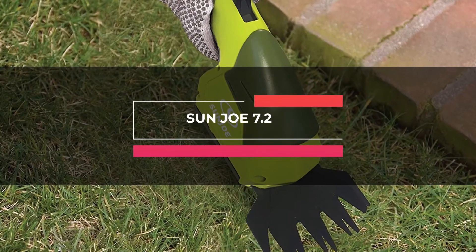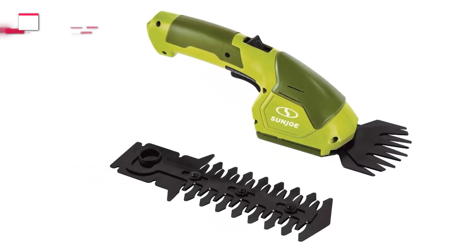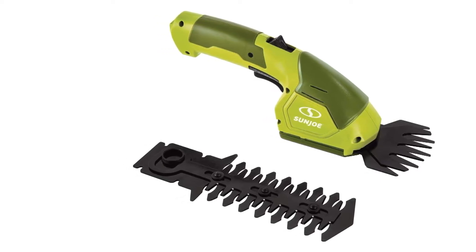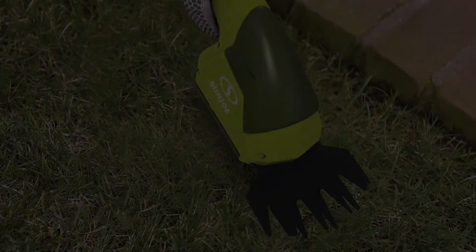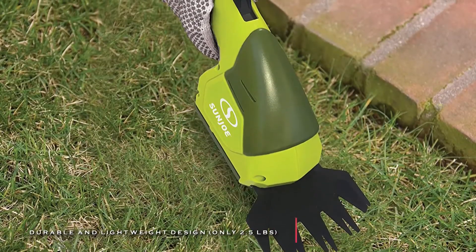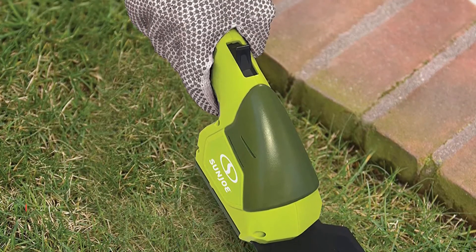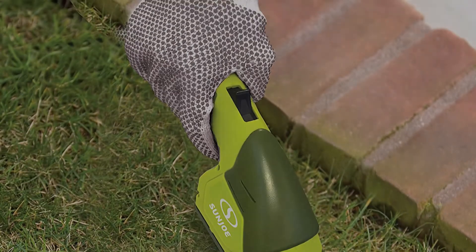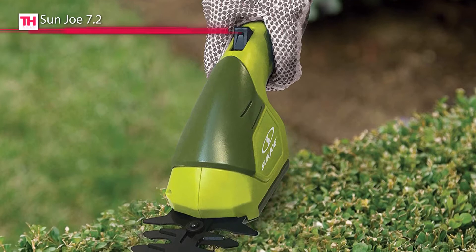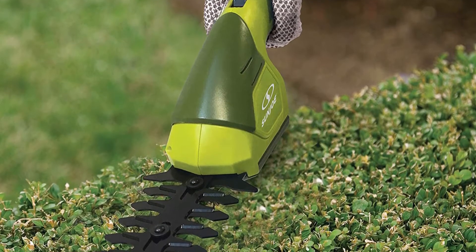Next in line is the Sun Joe 7.2. This Sun Joe HJ604C 2-in-1 grass shear hedger boasts a 7.2-volt long-life lithium-ion battery for hassle-free cordless operation. Its HJ604C is exceptionally lightweight at 2.5 pounds, making backyard hedging strain-free and straightforward. And its 2-in-1 feature allows you to convert the HJ604C from a grass shear to a hedger quickly and easily.